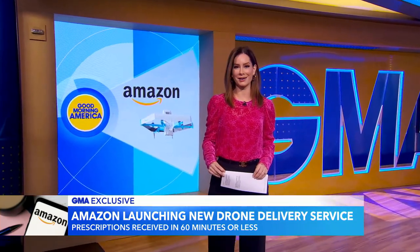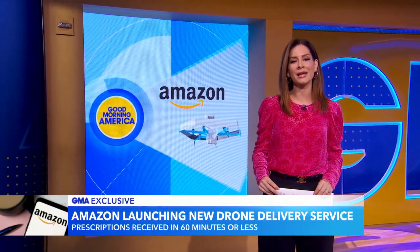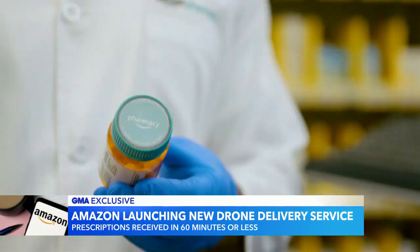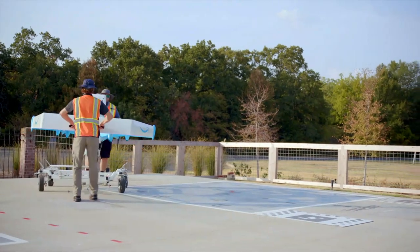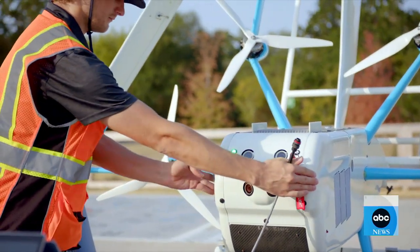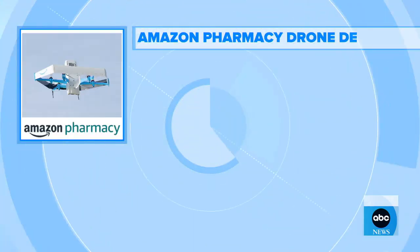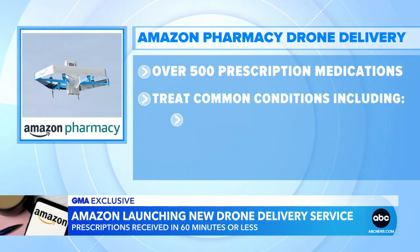It looks pretty sci-fi, but Amazon is on the cutting edge of so many things, revolutionizing the way that we shop. And now they're attempting to do that for the way we get our medicine. This morning, Amazon Pharmacy is launching drone delivery of prescriptions in 60 minutes or less. The program, starting in College Station, Texas and eventually expanding, gives residents access to over 500 medications treating common conditions including flu, asthma, and pneumonia.